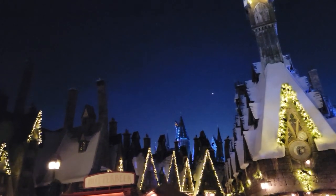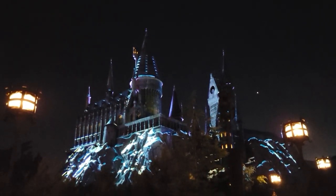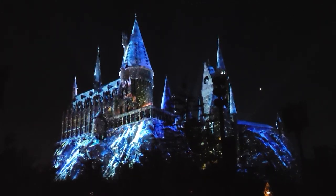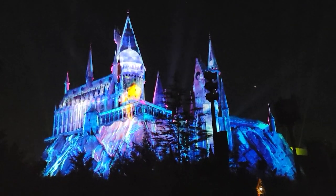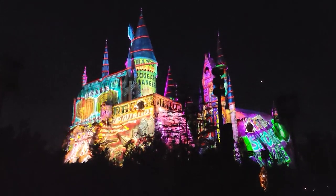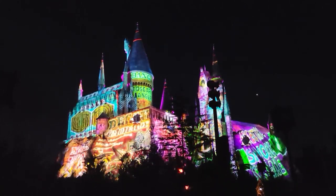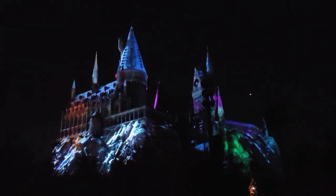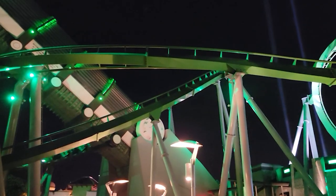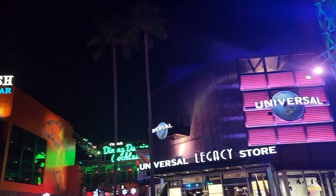Hogsmeade looks pretty magical at night, doesn't it? Look at that — they've put some snow on the castle and there's going to be a holiday show as well. Final ride of the evening: Hulk coaster!